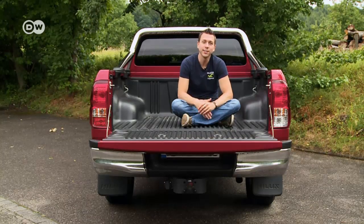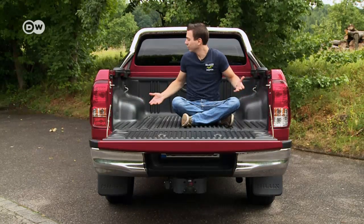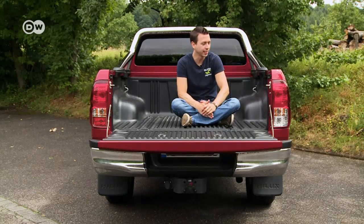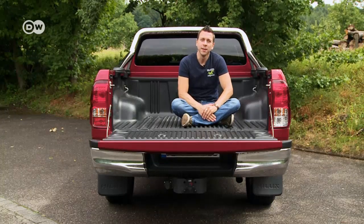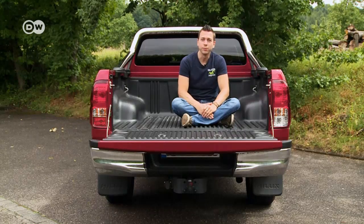Immanuel loves the bed — it's got room for 1,100 kilos of cargo, so anything will fit. But it could get wet in the rain, unless you invest 2,100 euros for a hard top. So you might want to use a tarp. He says you could even take a nap in the back, weather permitting.